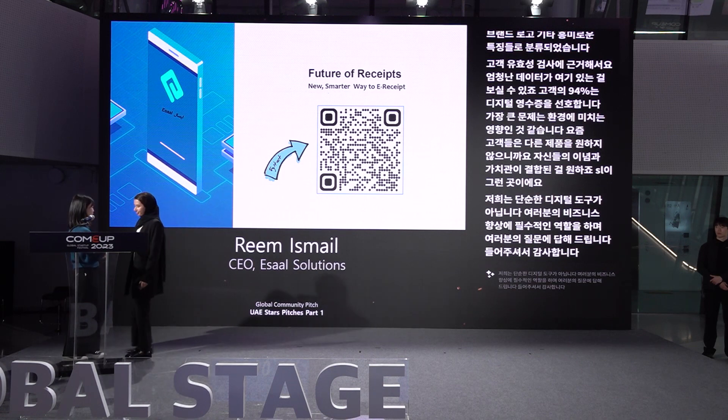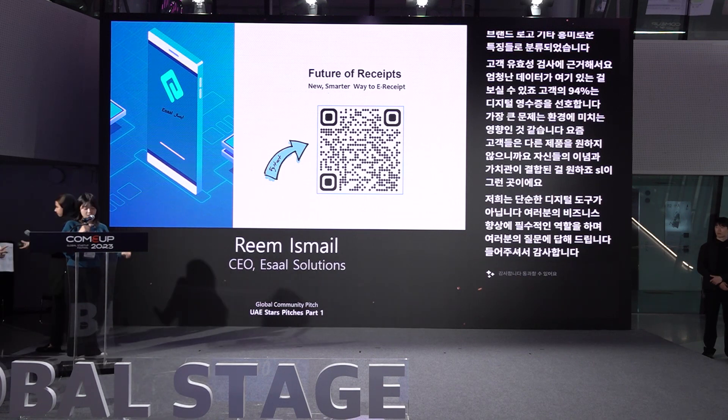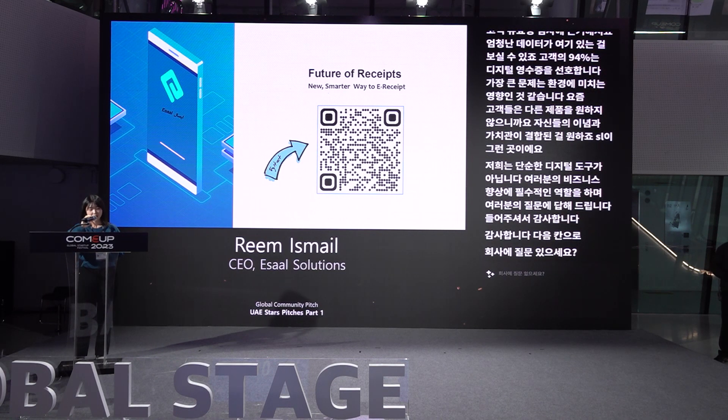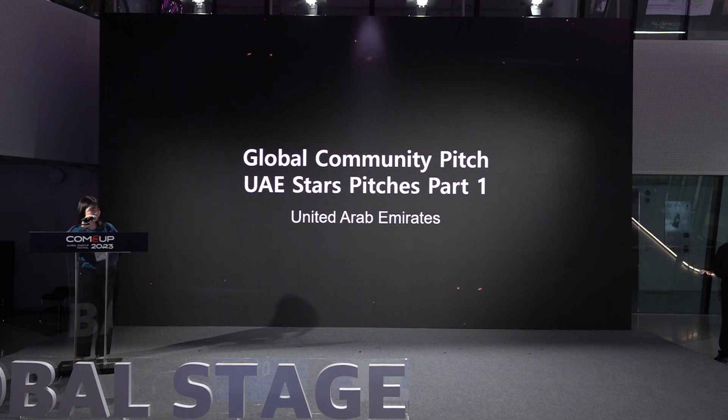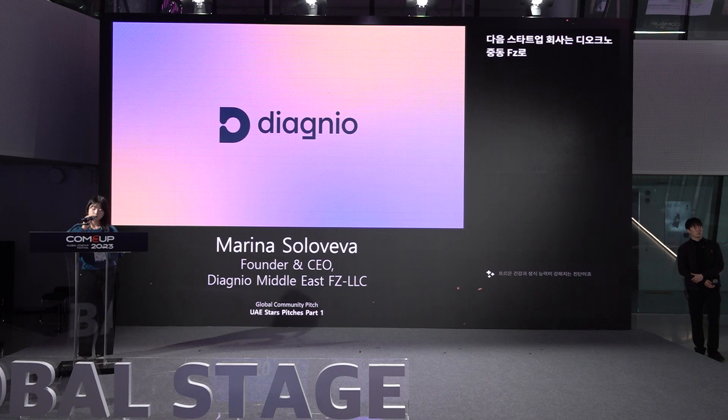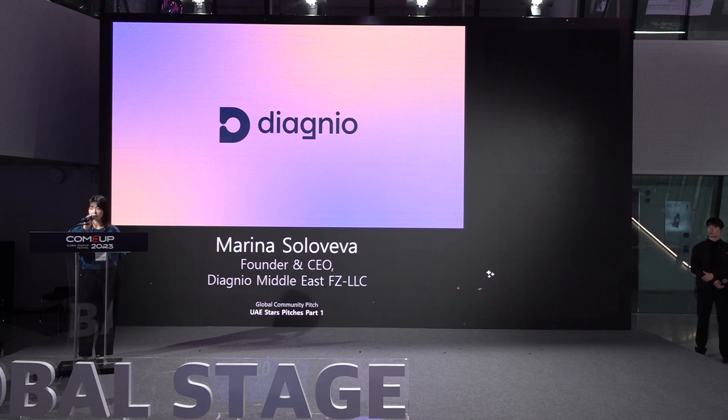Thank you. You can pass to the next speaker. Our next startup is Diagnio Middle East, offering express diagnostics for hormonal health and fertility, empowering women to be in control of their own health. Please welcome Marina Sol from Diagnio Middle East.